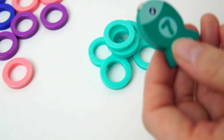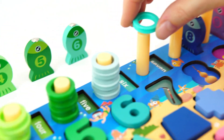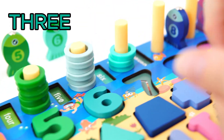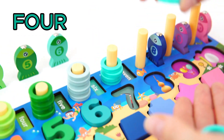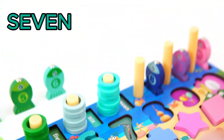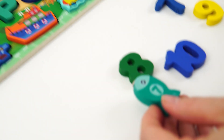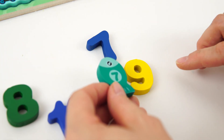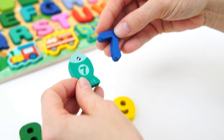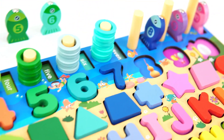Will you help me count as we put them on the peg? Ready? One. Two. Three. Four. Five. Six. Seven. Good job. Great counting. Let's find our number seven. Do you see it? There it is, the number seven. Let's go put it on our board. Awesome job.